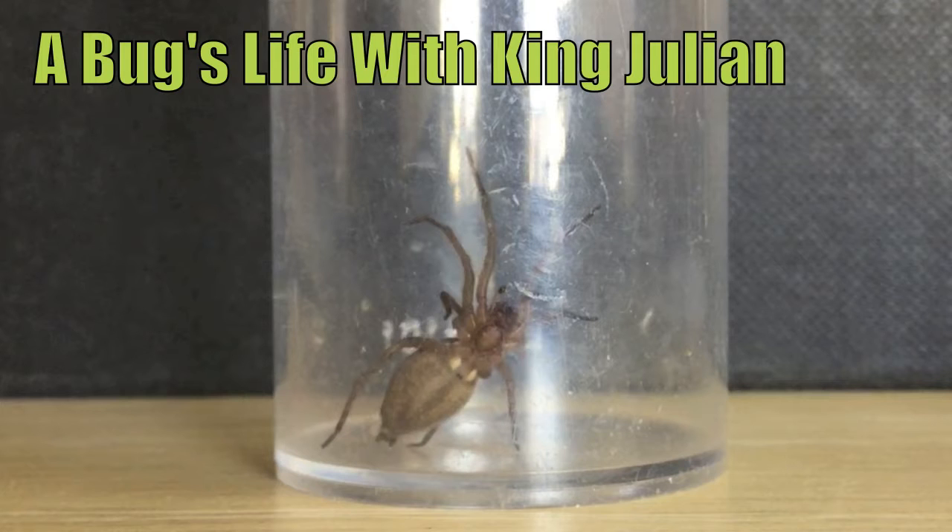Look at this little beastie here. Look at him. Maurice, help me! He gives me the heebie-jeebies.